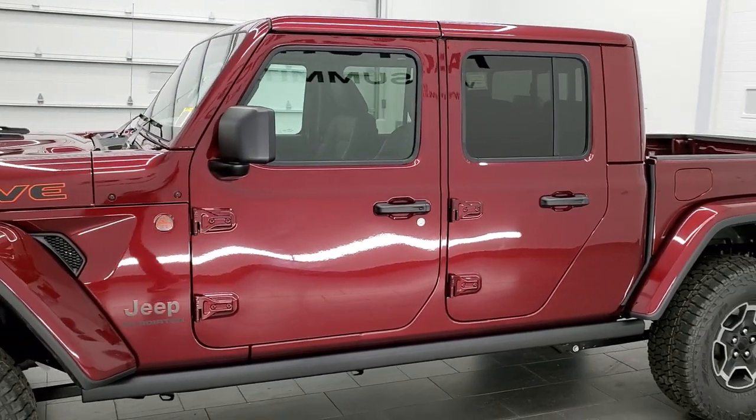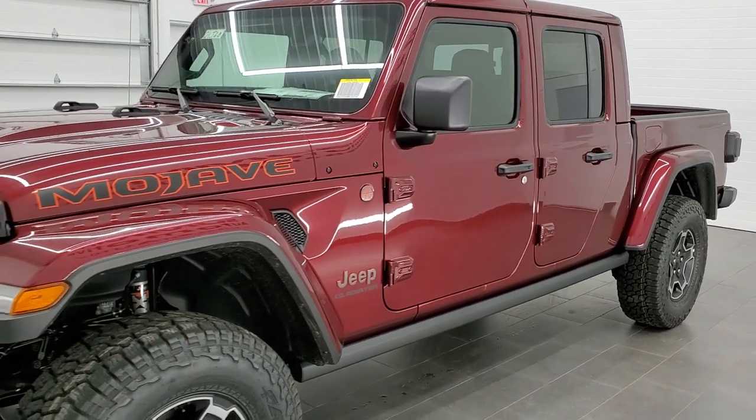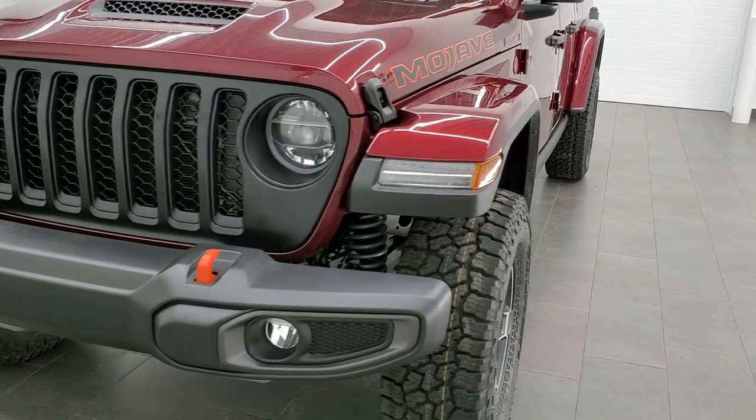This vehicle can tow up to 6,000 pounds. It has a payload capacity of 1,200 pounds as well. It is specifically designed for off-roading in the desert.